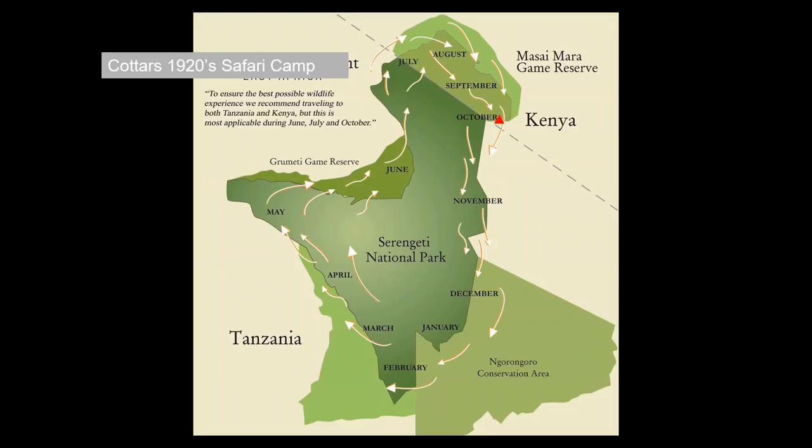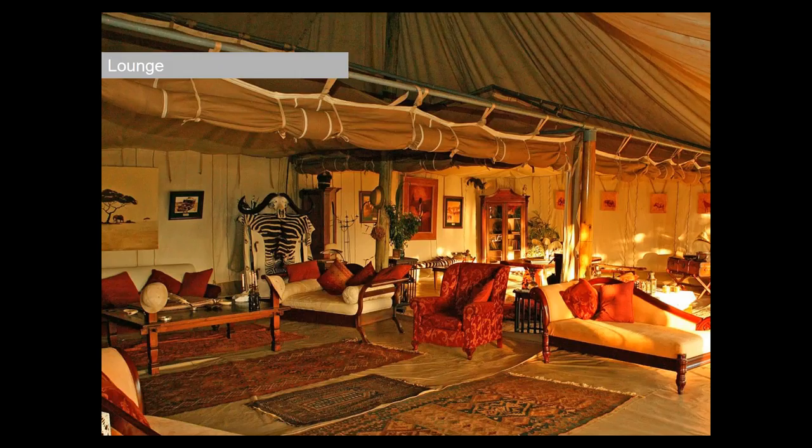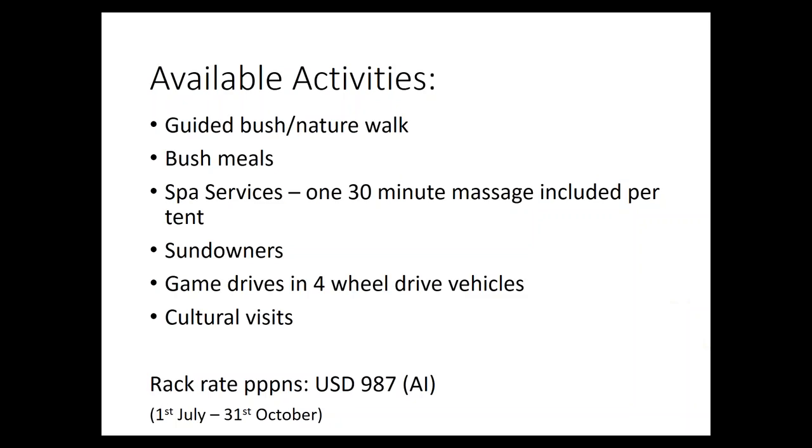Moving up a level in price, Cotter's 1920s Safari Camp is in its own little private conservancy — 1920s elegance at its absolute best, with only ten units. The hosting is absolutely first class; Calvin Cotter is a fantastic host, a third-generation resident of the Maasai Mara, and what he doesn't know about this part of the world is really not worth knowing. They also have a private bush house with five bedrooms for multi-generational families seeking exclusive use, and cultural visits are very well done here too.